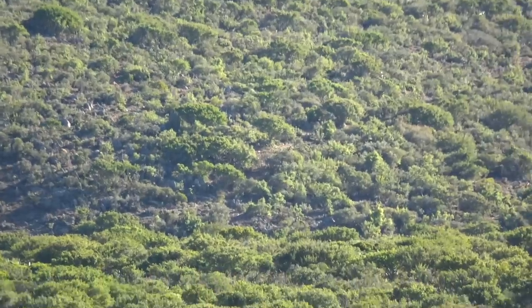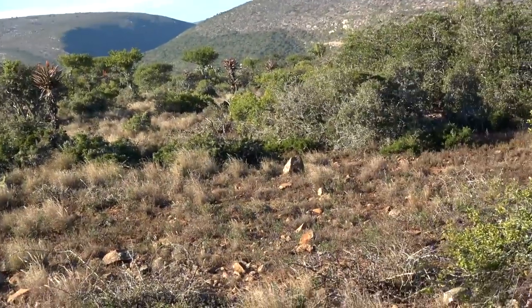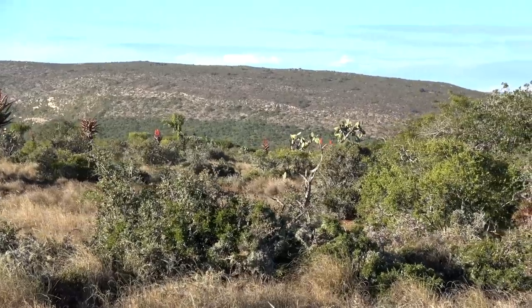We started out with a good morning — got out here and started glassing for steinbuck and duiker. We've got a duiker pair on the other side of the draw over here. Today I'm going to be using my FX Impact with the 30-caliber barrel. Let's go see if we can get a duiker with that.